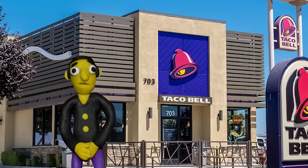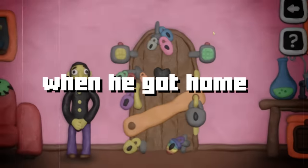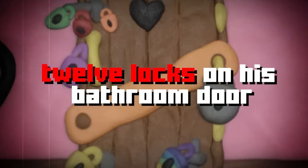This is Paul. Earlier today, Paul went to Taco Bell and ate 12 burritos. Now he has to go to the bathroom. When he got home, he found that there were 12 locks on his bathroom door, and it's my job to unlock every single one.